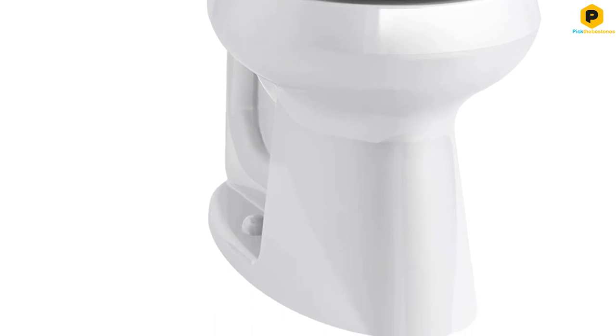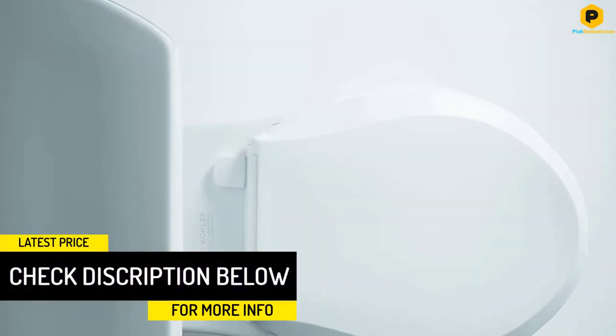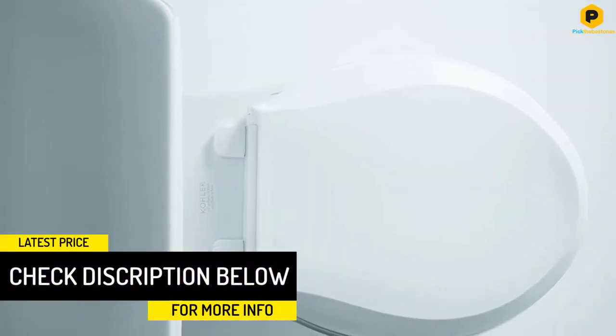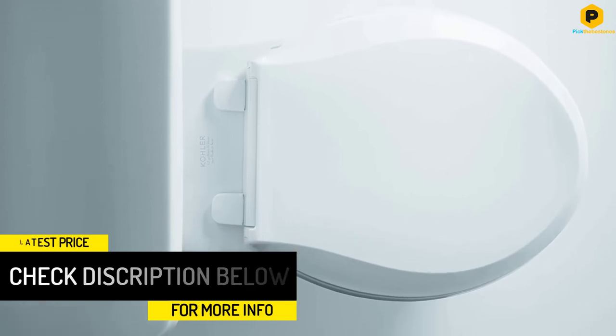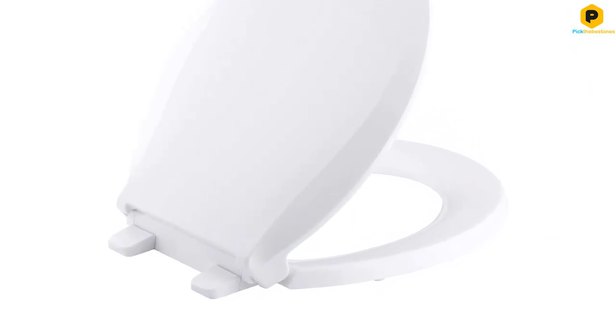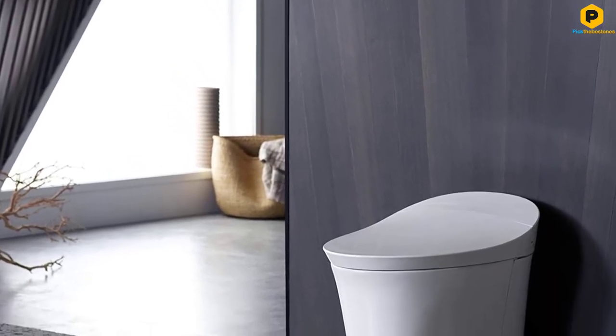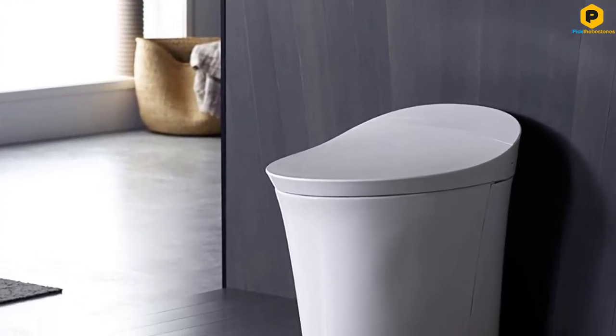Quiet Close functionality means there's no concern about slamming it on the bowl or a hand, and the solid plastic cover resists staining, fading, chipping, and peeling for a great look over time. With Kohler's quick-attach hardware, the installation of this seat couldn't be easier. After installation, quick-release hinges allow the seat to easily be removed from the bolts for regular cleaning, making the bathroom smell and look better. Comfort, selection, and functionality combine to make this the best overall toilet seat on the list.